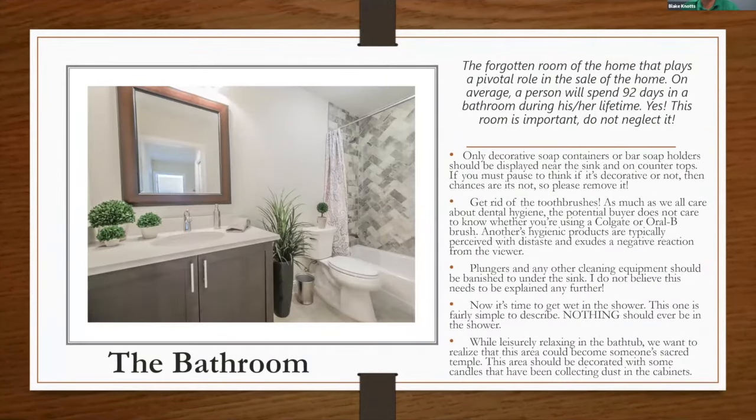The bathroom — the forgotten room of the home — plays a pivotal role in the sale. On average, a person spends 92 days in a bathroom over their lifetime, so don't neglect it. Decorative soap containers and bar soap holders can be displayed near the sink, but keep them clean. Toothbrush holders — let's get rid of them. Hygiene products are typically perceived with distaste and create a negative reaction from the viewer.